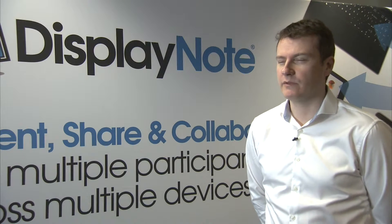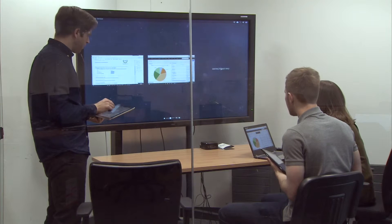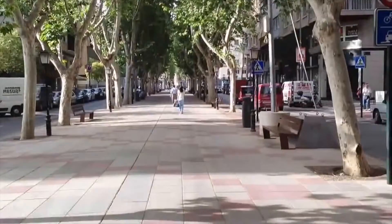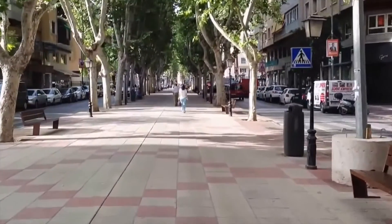My name is Paul Brown, I'm the CEO of DisplayNote Technologies. We're a company that builds collaborative solutions to connect people and technology, whether in a meeting room space, sitting in the room or outside of the room. We started in 2012 and we actually have two offices at the moment, one in Belfast and the other in Murcia in Spain, where our CTO and a team of 21 developers are based.